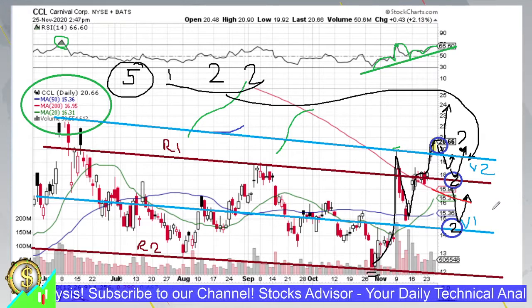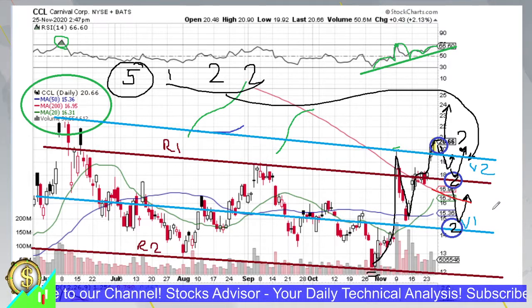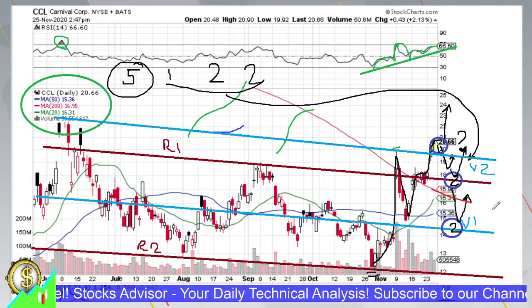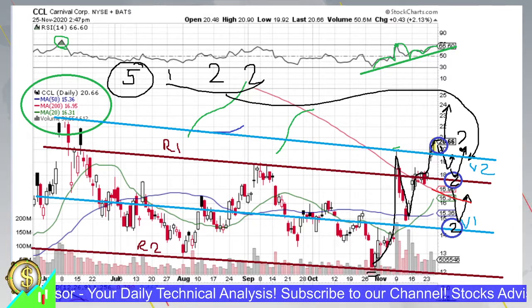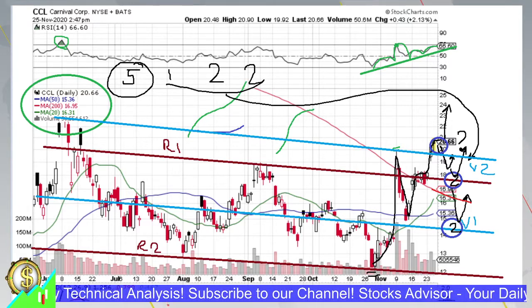We're not discussing a full trend reversal here. Most probably the declining channel R1-R2 will shift to an upward channel, but that will take time. This analysis focuses on capturing a quick profit from this sudden move, using average-down entry points to maximize profits and minimize risk.